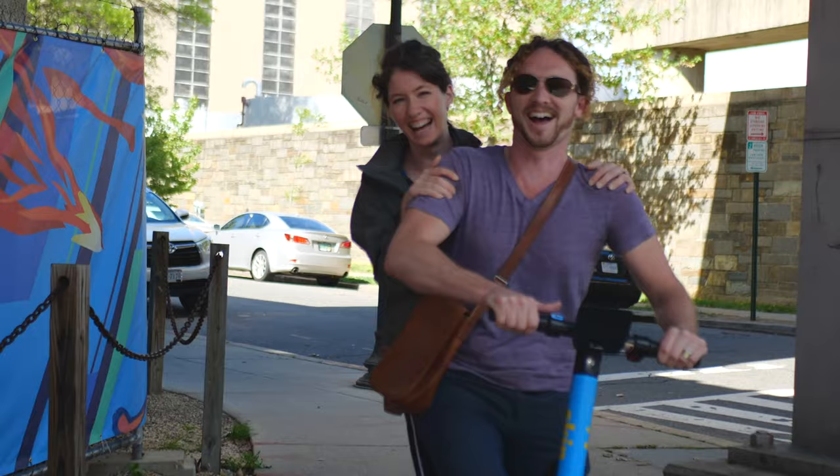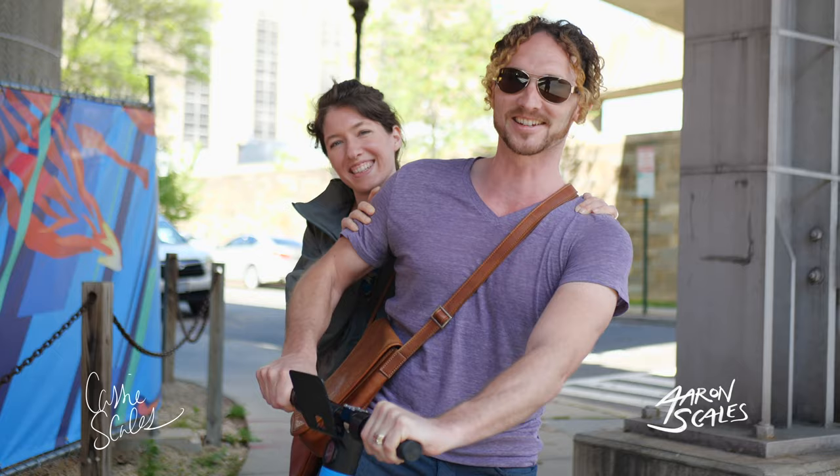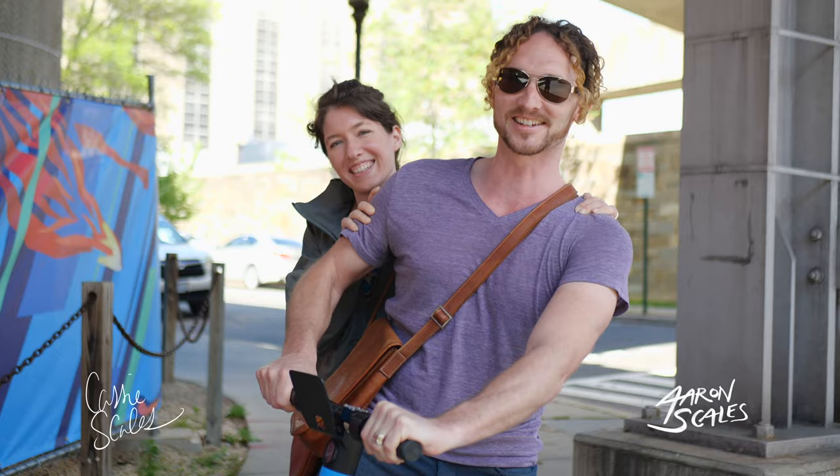I'm excited to have any new people join on, because we are just getting started — we've got a lot more videos to make. All right guys, thanks for tuning in. I'm Erin Scales. I'm Cassie Scales. And this is Creative Capital. See you soon.